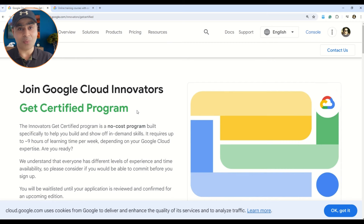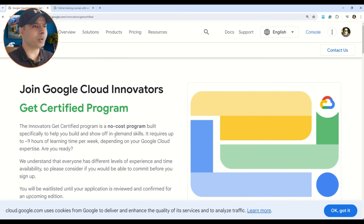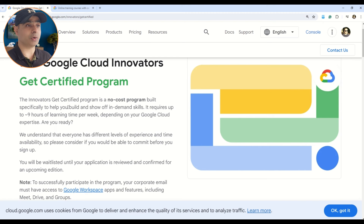To begin with, let's understand the free vouchers available for the professional certification. Here on your screen you can see this is the program where Google says join the Google Cloud Innovators and get certified. This professional certification program is available for no cost and you have to showcase your in-demand skills. Please note this is not just any other program — you really have to devote approximately 9 hours of learning per week, depending upon the certification you are opting for.